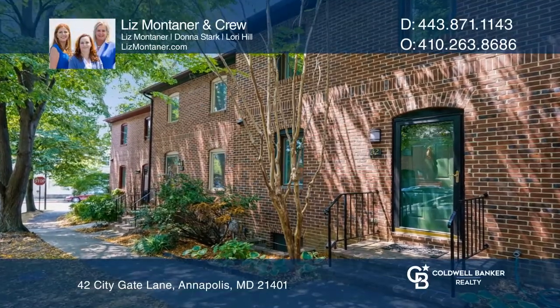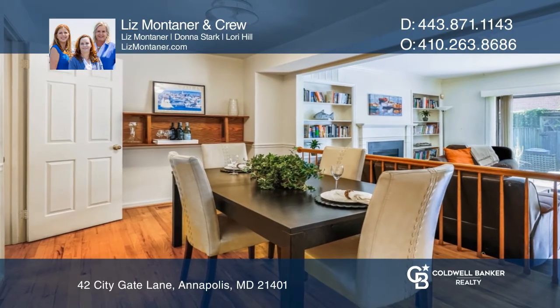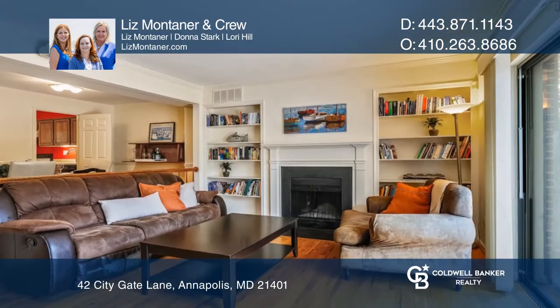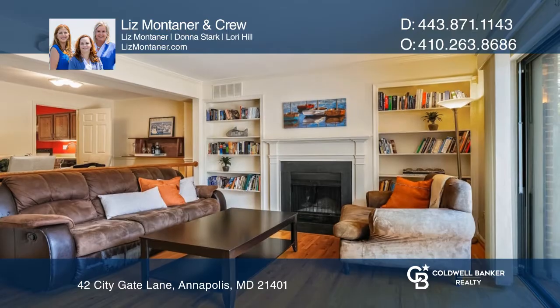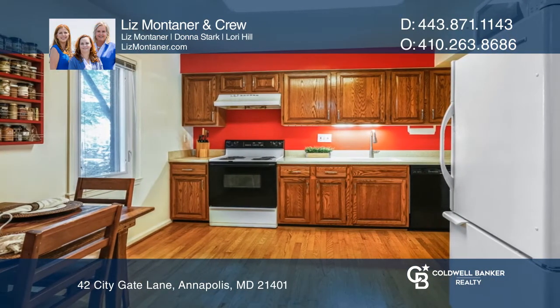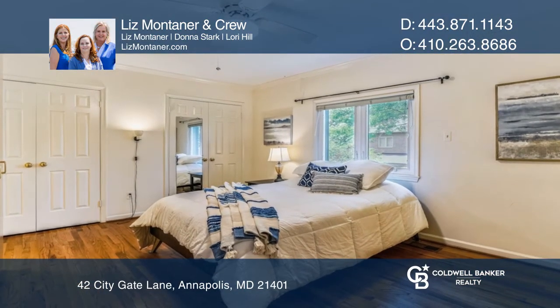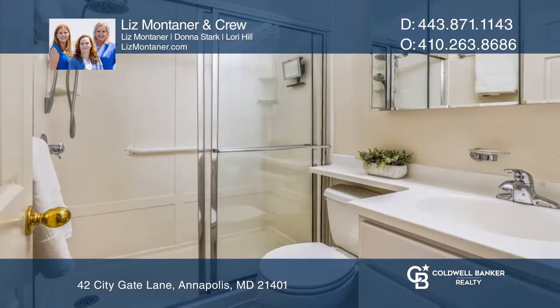Welcome to CityGate, a charming enclave of lovely brick townhomes nestled between Murray Hill and the historic district of Annapolis. This property has been meticulously maintained and has numerous upgrades. The beautiful townhome offers an open floor plan on the main level, three bedrooms, and two full and two half baths.